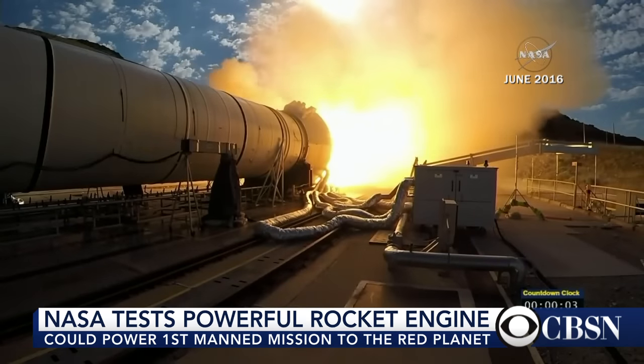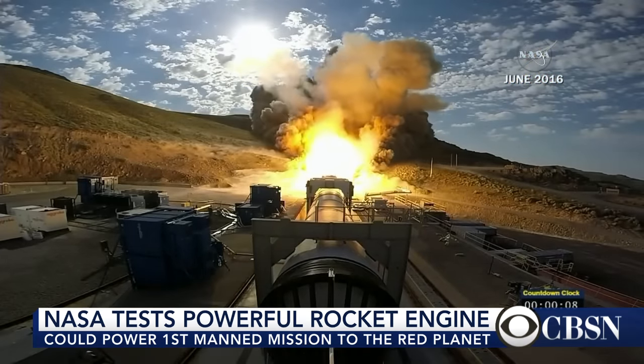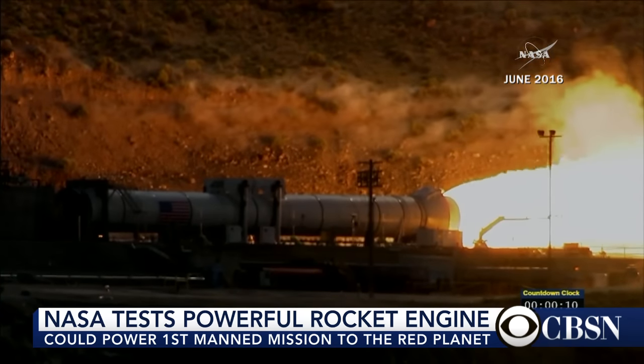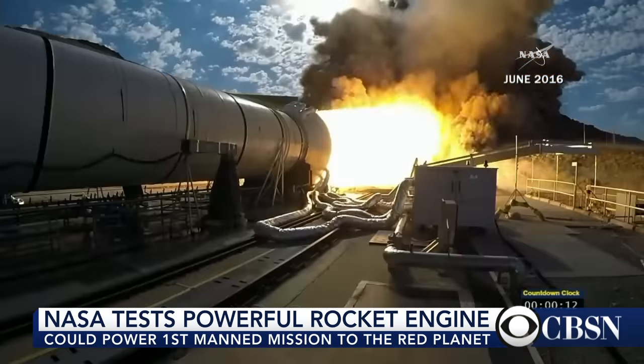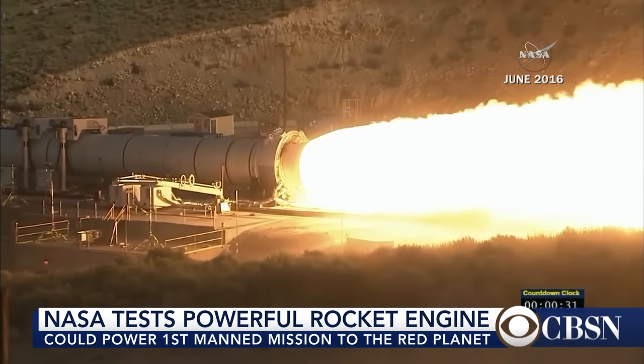Not only a capsule to carry the crew, but some kind of habitat module they can live in while they're on the way to Mars. These are six to seven month long trips one way, and then they're going to spend time on Mars and have to come back. So it requires a very big, very powerful rocket to make that happen.